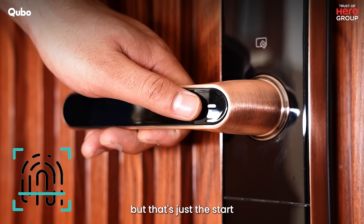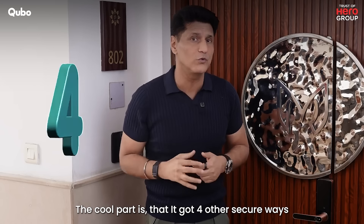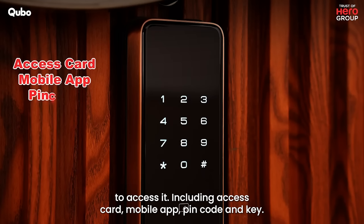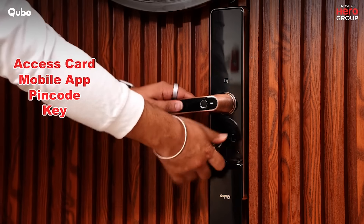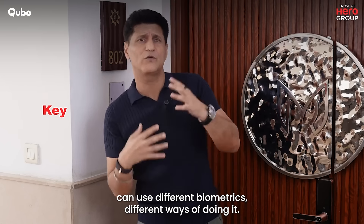You can do it with just a press of a thumb. But that's just the start — it has four other secure ways to access it also, including access card, mobile app, PIN code, and key. Think of it this way: any members of the house can use different biometrics, different ways of doing it.